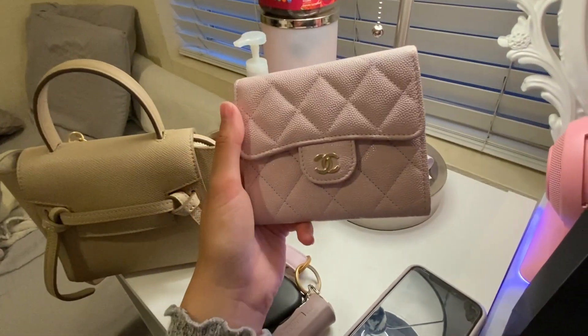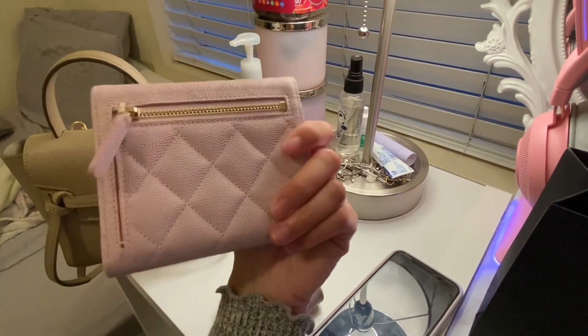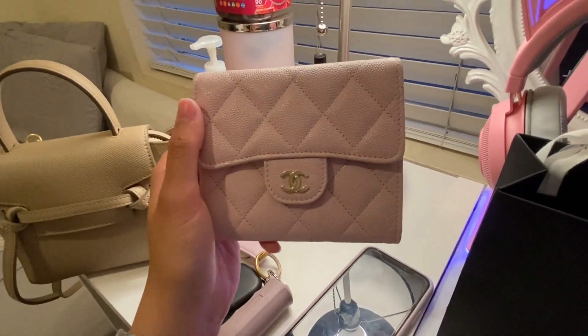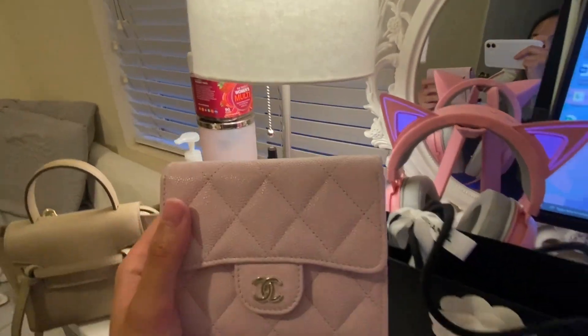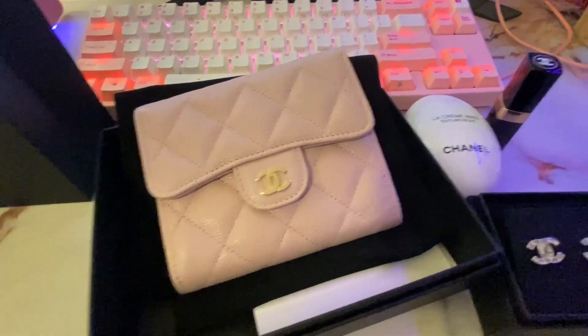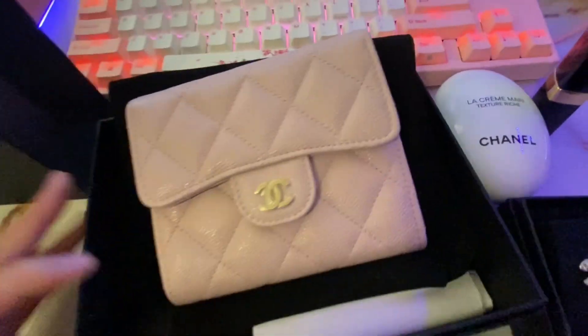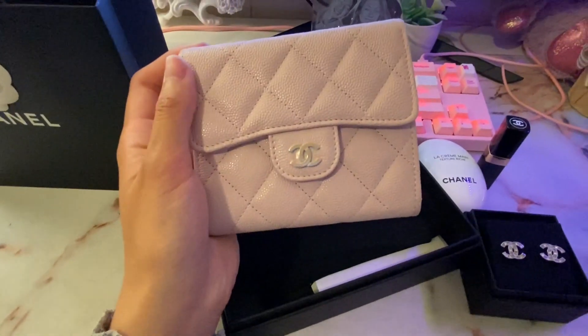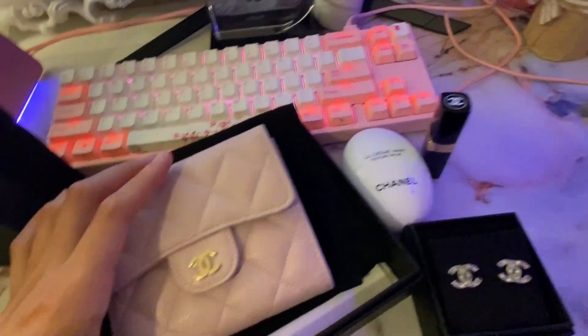It looks really lilac in the sun. Right now it's kind of dark outside — it's actually a lot more purpley in person than I expected, but I really like that because I love purple. I really do want their classic handbag, but it's like impossible to find — it's such a struggle.